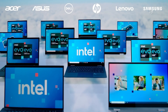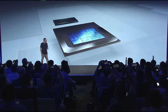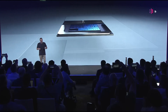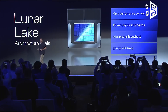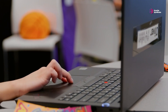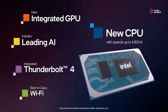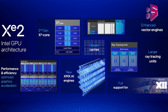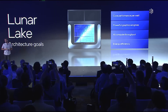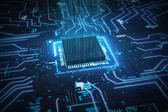Intel's Lunar Lake processors represent a significant advancement in mobile computing technology. With their innovative architecture, improved performance, and enhanced AI capabilities, these chips aim to set new standards in the industry. The hybrid core design along with the powerful NPU and GPU deliver notable gains in both efficiency and computing power. While the delayed release may present challenges in the competitive landscape, the potential benefits of Lunar Lake's features could still make it an attractive option for consumers seeking high-performance AI-capable laptops. Thanks for watching — let us know if you're interested in this upcoming Intel processor, and don't forget to subscribe and share.